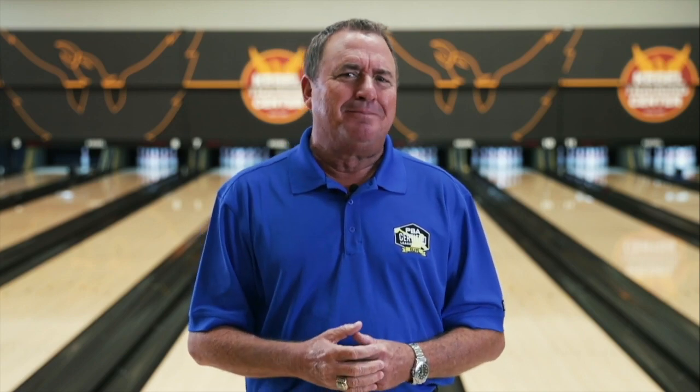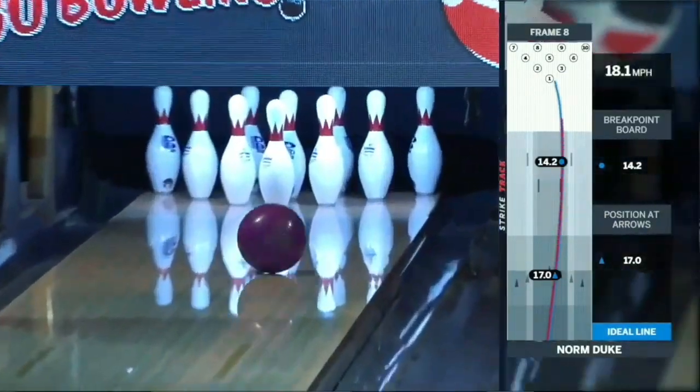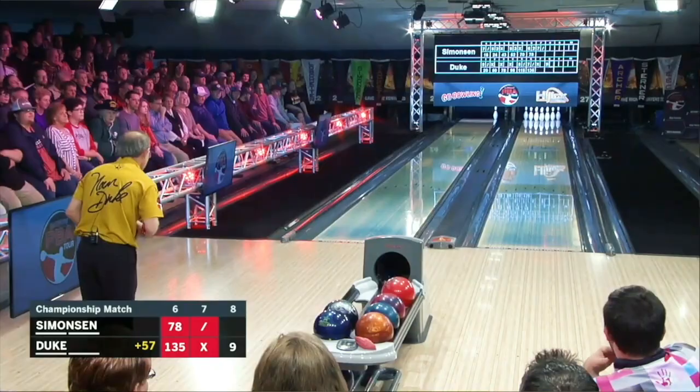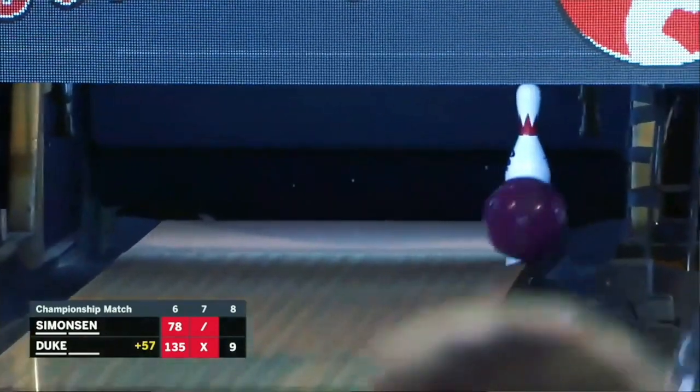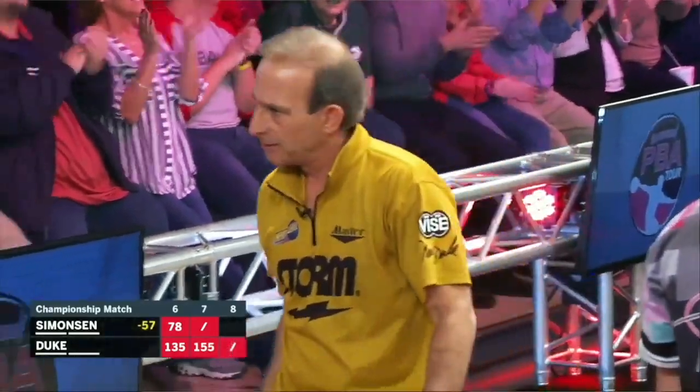Another key to becoming an elite player is making adjustments on the fly — moving your feet and your target to get to the pocket more consistently. One of the best ever at this is Norm Duke. I can't tell you how many times he came off the approach, studied the pins and target, moved his feet, and executed. Norm told me: when you make an adjustment, make it with conviction. Be totally committed, because if there's the slightest self-doubt, you won't execute. Make the move, trust the move, and execute.